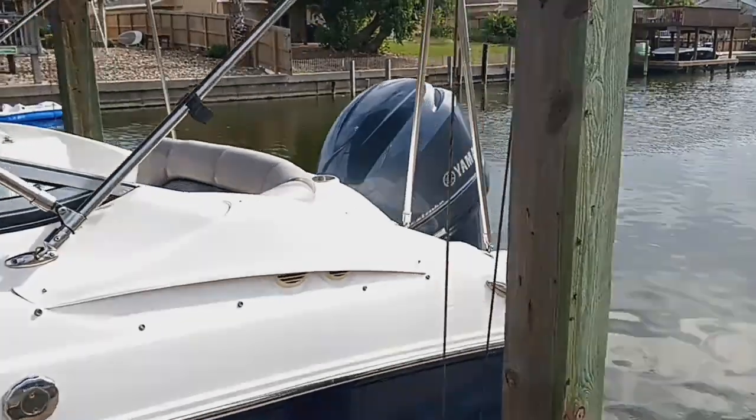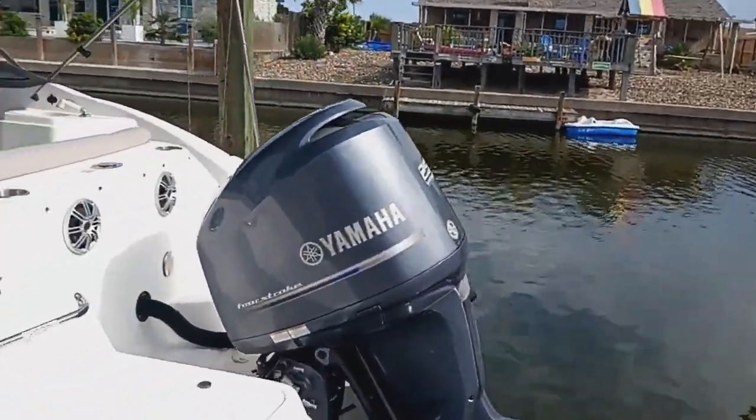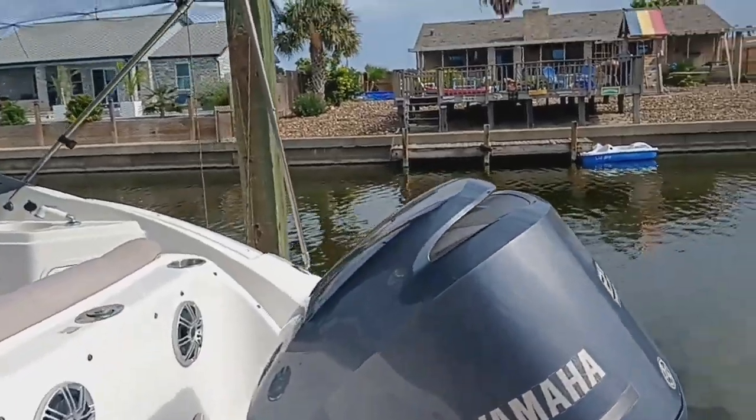This boat comes equipped with a Yamaha four-stroke 250 outboard motor with low hours, which has been recently serviced.